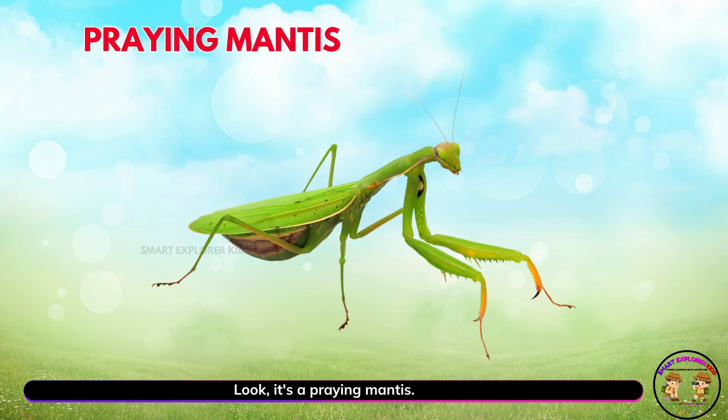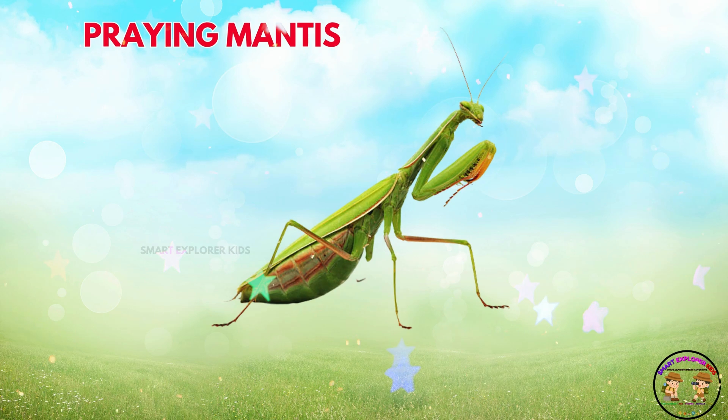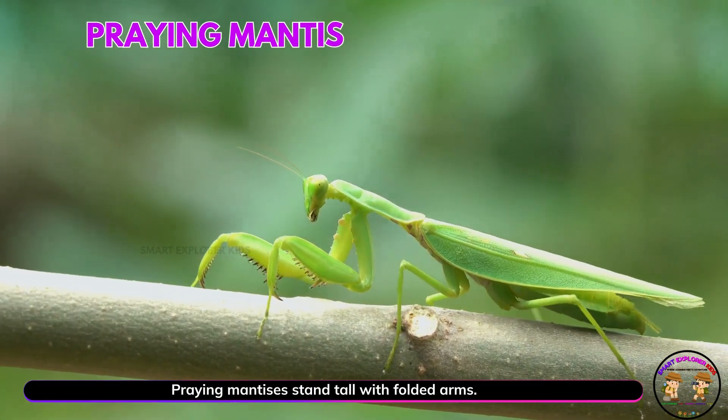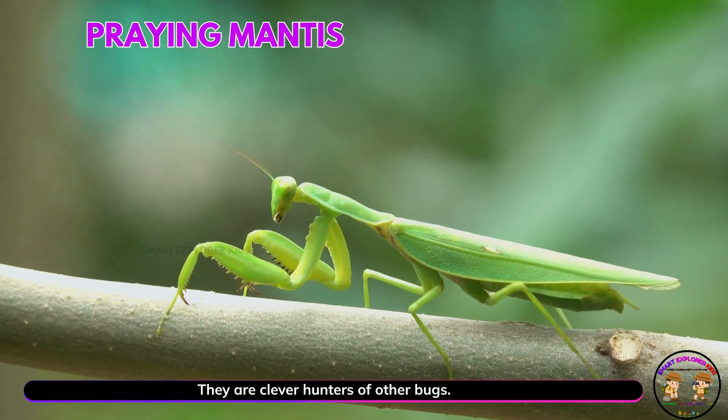Look! It's a praying mantis. Yay! Praying mantises stand tall with folded arms. They are clever hunters of other bugs.